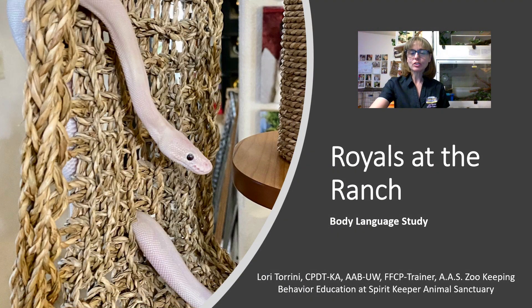Hello, everyone. I'm Lori with Behavior Education at Spirit Keeper Animal Sanctuary. Welcome to Royals at the Ranch for Thursday, November 17, 2022. In this episode, we're going to do a body language study of a specific royal python. I hope that this will help you be able to interpret the body language of your own royals or other royals that you might interact with.